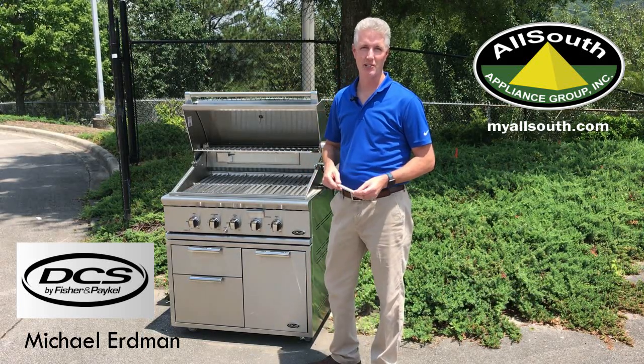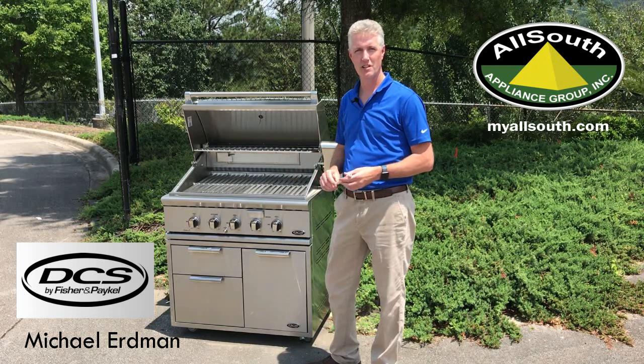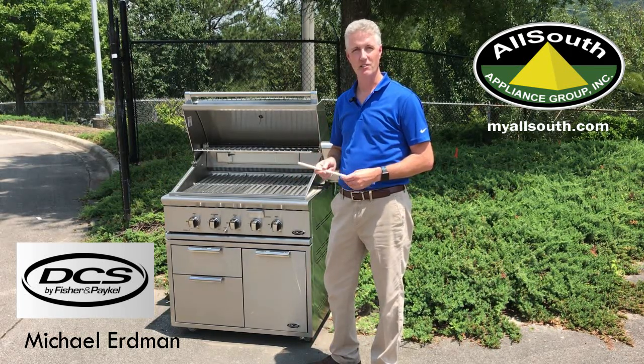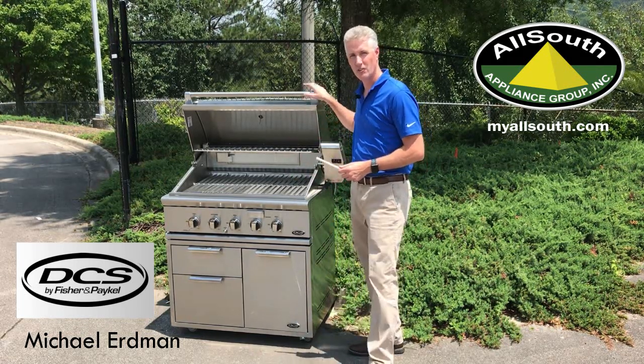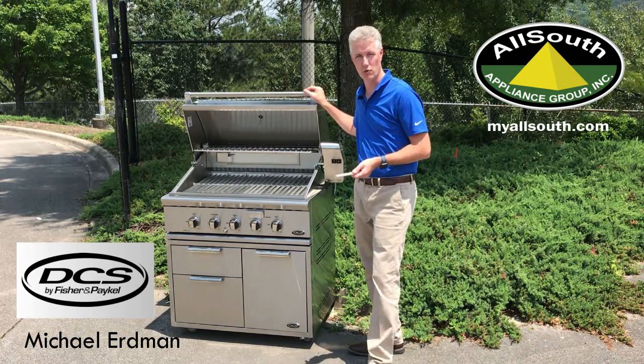Hi, I'm Michael Erdman with DCS Grills. I'm here today to highlight the benefits of DCS Grills and the evenness of temperature and the solid, durable construction that it has that will offer you a lifetime of enjoyment.